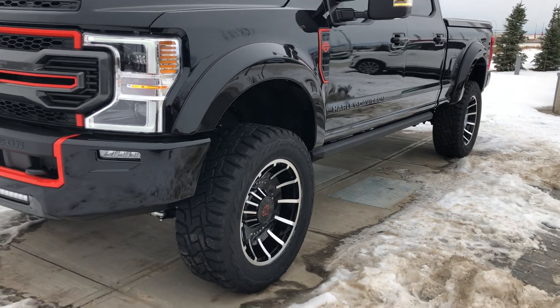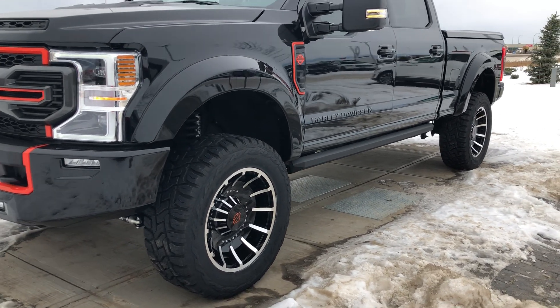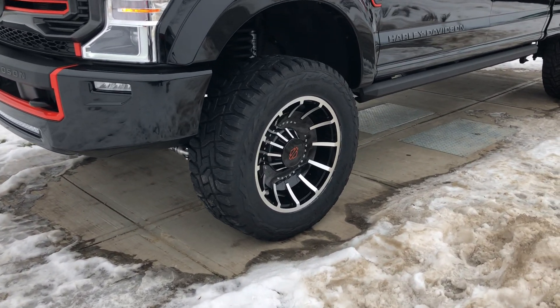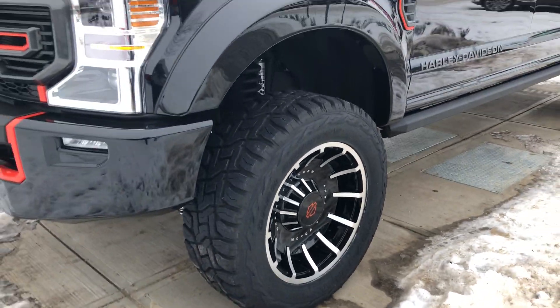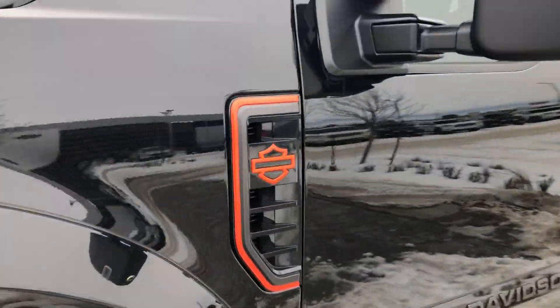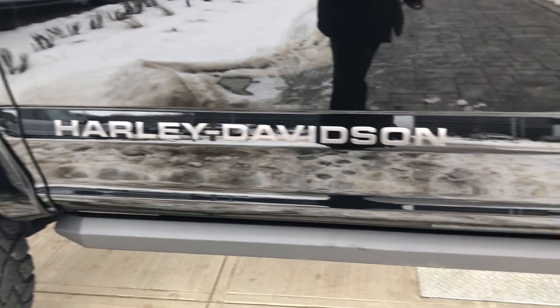Coming around the side, you will notice the increased height, and that is thanks to the BDS lift that has custom-tuned Fox shocks. It also has 37-inch tires and custom 22-inch Fat Boy rims. It has custom painted fender flares on the side, the custom Harley logo on the side for the vents, and Harley-Davidson in matte black finish against the shine black paint.